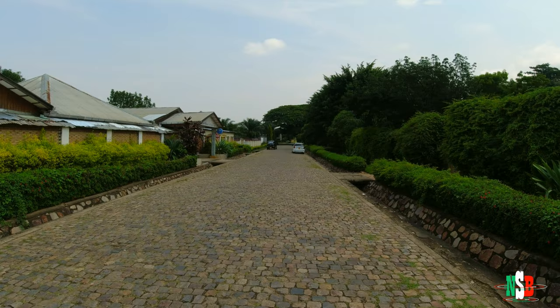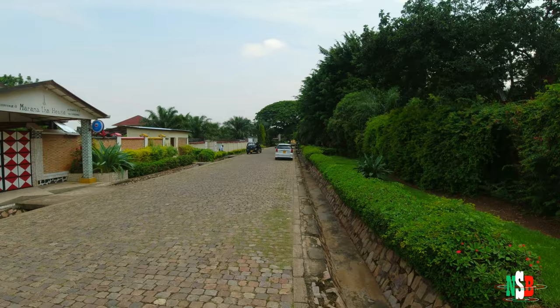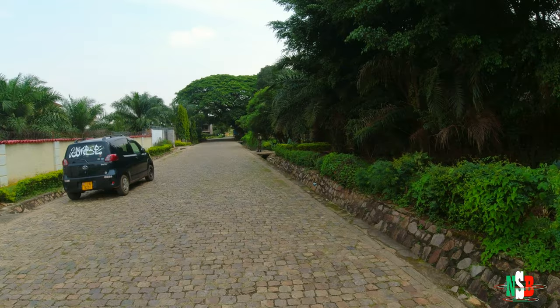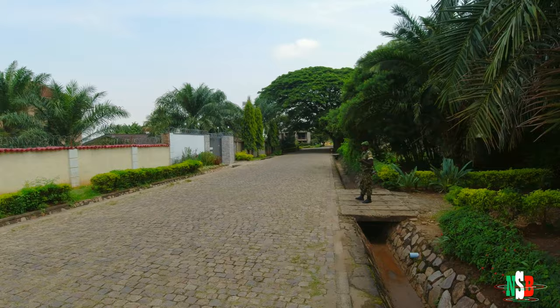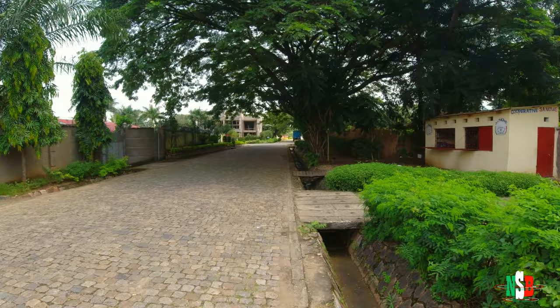Honestly, Rohero is a bush — I'm not even going to front, the whole area is really just a bush. There are no houses for you guys to see; I'm just touring the pavement at this point. Now that I'm monetized, I'm going to try and make videos more than once a week — I'll try to do it twice a week or even more, just to maximize the potential of my earnings.